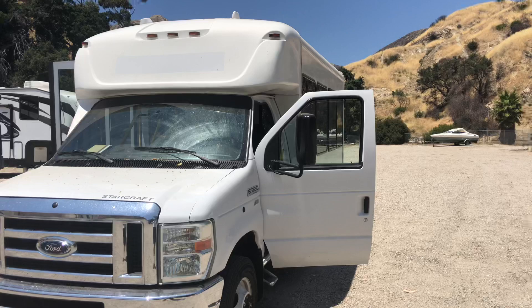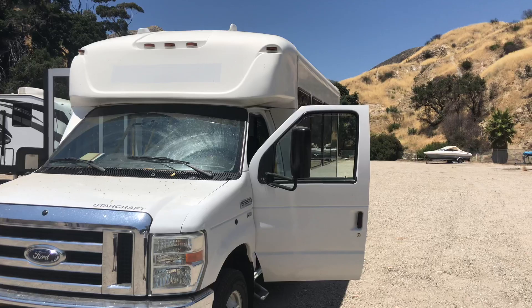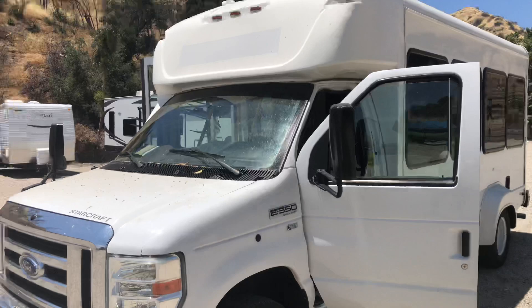Greetings folks, my name is George. If you need me, you may reach me at 818-512-8125. This is a 2014 Ford E350 — I just finished it, so let's go around it and show you.